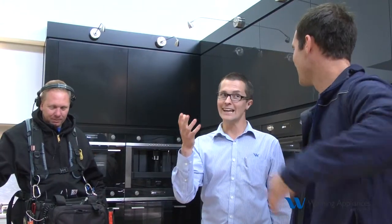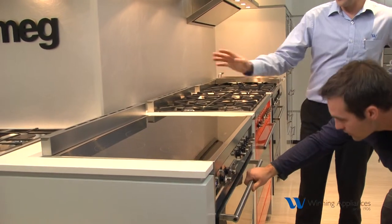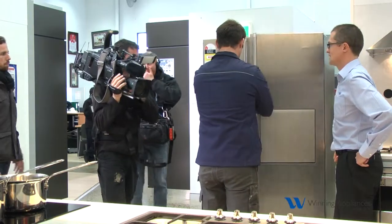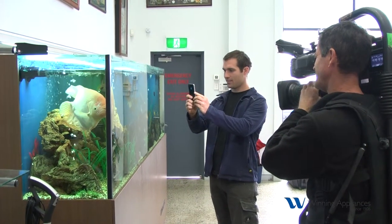We've just had the film crew from Channel Nine in doing Domestic Blitz, showing them a few products. We had Dan from The Block and the film crew here. Did some filming, looking at some of the appliances they're going to be using in the show. We had the upright oven here, fridge over there — did a walk around, had a look at a few things. Had a look at the fish tank, looked at Chomp, a famous fish. He wanted a really sort of country industrial look, which was perfect with the Smeg products. And the big open flow of the showroom was fantastic.